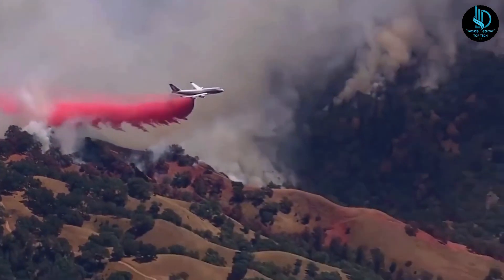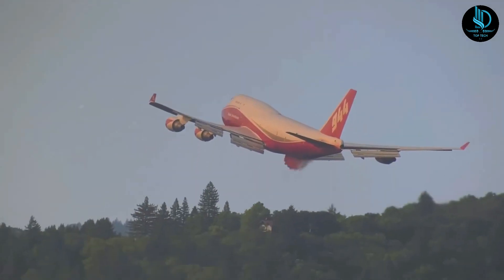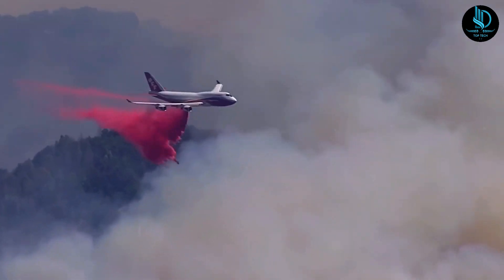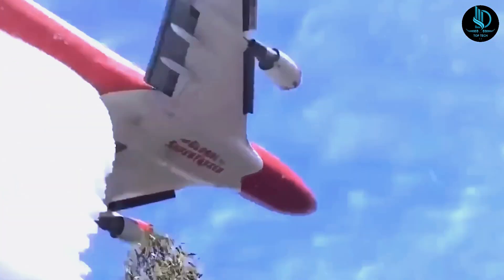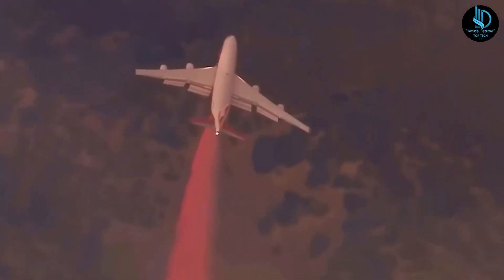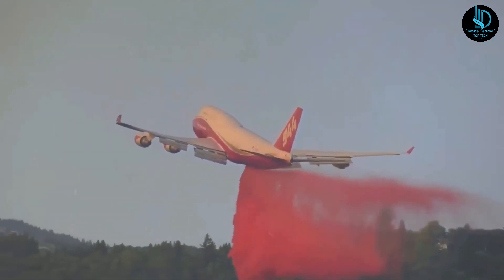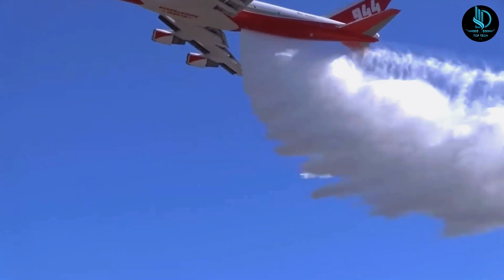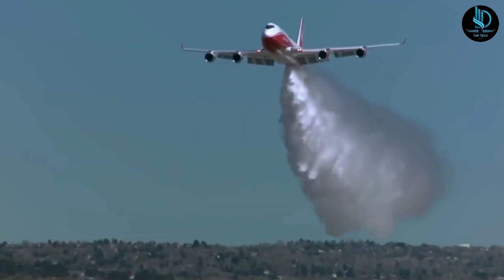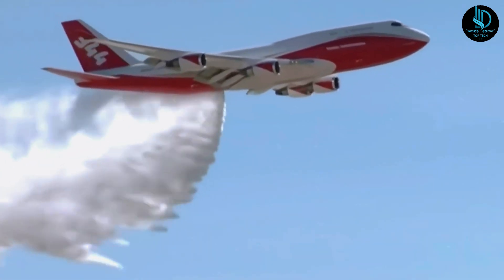The Supertanker can carry an astonishing 19,600 gallons (74,000 liters) of fire retardant or water. It features a pressurized liquid drop system that can release its payload in two ways: under high pressure to target a specific area, or in a gentle rain-like fall for wider coverage. Flying at altitudes of 400 to 800 feet and speeds of around 160 miles per hour (260 kilometers per hour), it performs drops with precision. The tank system allows for segmented releases, enabling the aircraft to lay down a fire-retardant line up to 3 miles (4.8 kilometers) long and 150 feet (46 meters) wide.